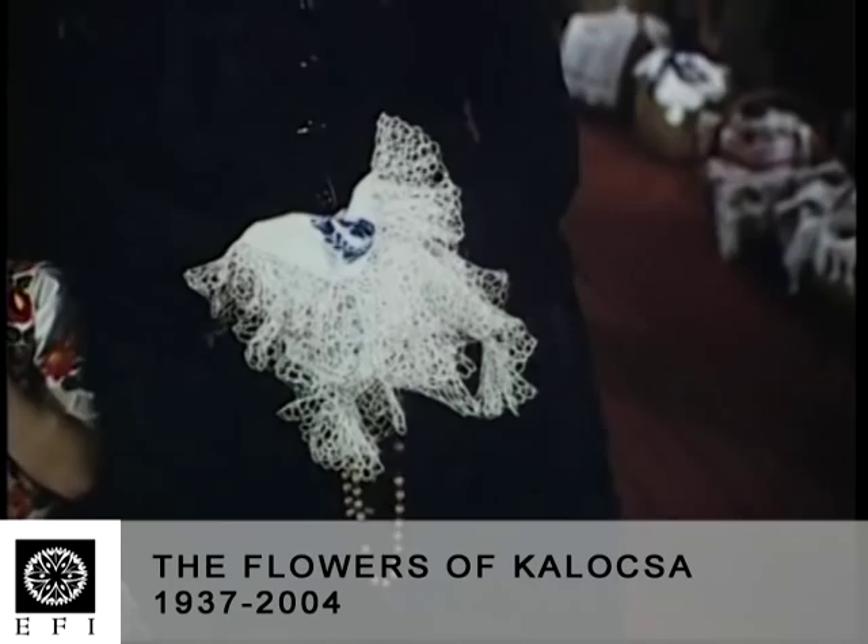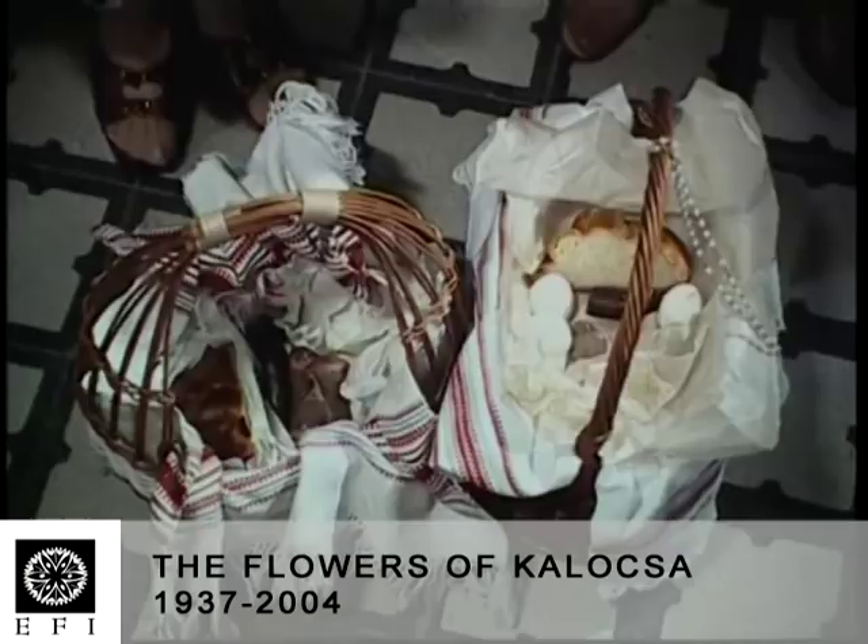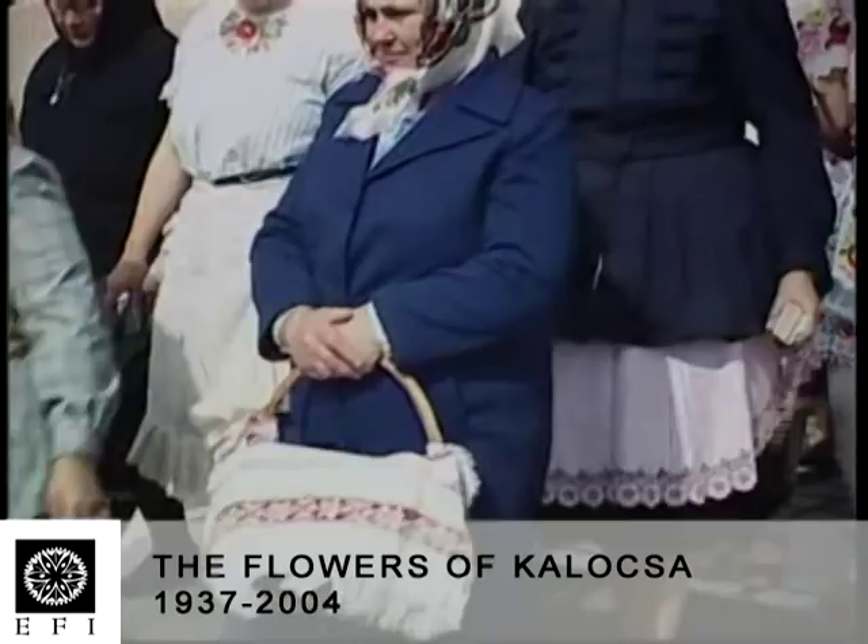This is a Catholic population, while the people of the surrounding area are Protestant. They have distinguished themselves by their costume ever since the mid-19th century, but they differed in their songs and dances as well as in their costume, and retained this till the middle of the 20th century.